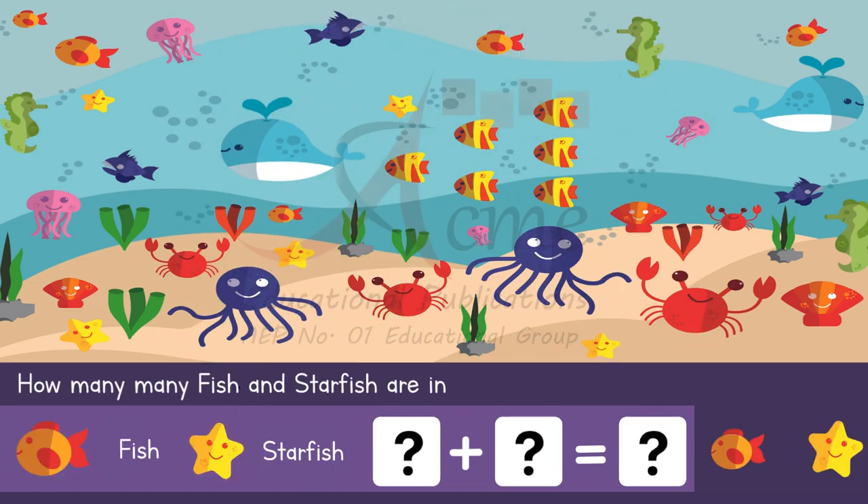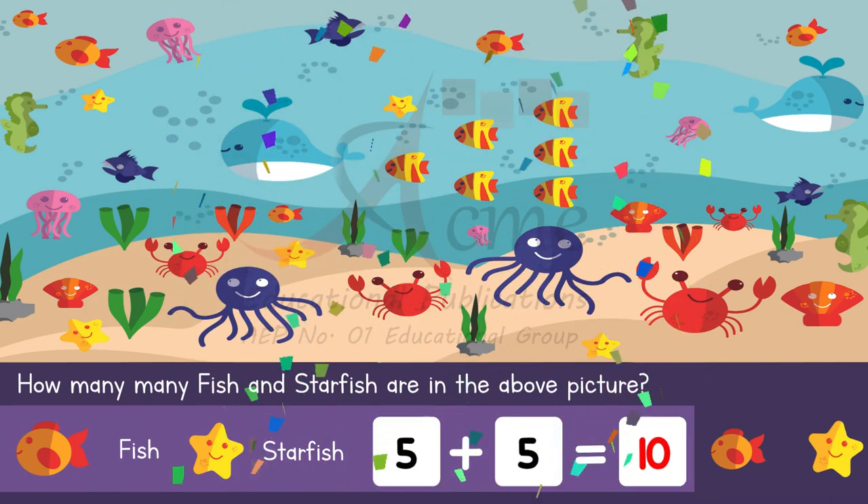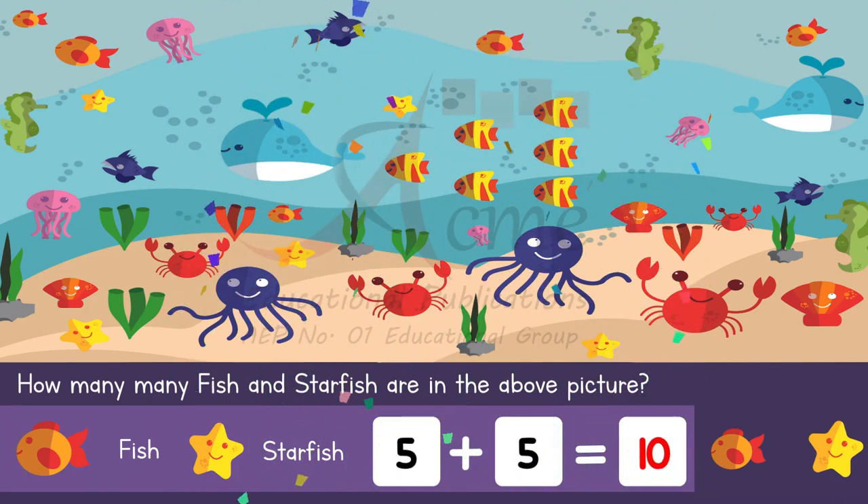Question 3: Counting fish and starfish. Finally, let's find the fish and starfish in the picture. Our question is, how many fish and starfish are in the picture? Take a moment to count them. That's right — there are five fishes and five starfishes. Excellent, the sum is ten.